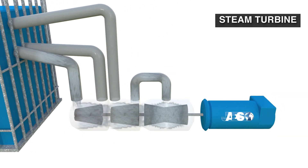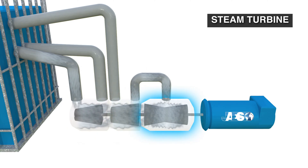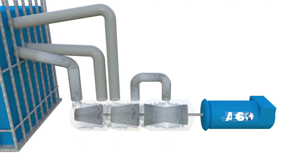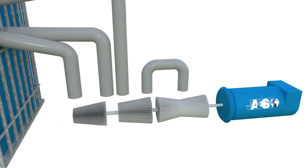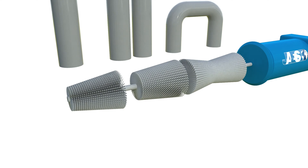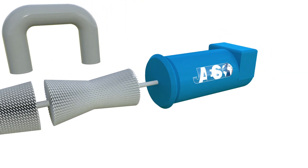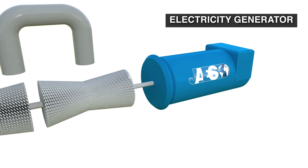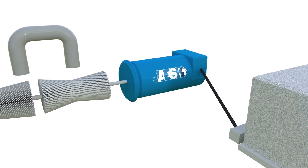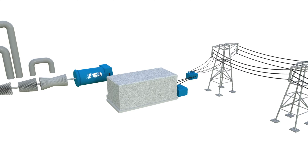The steam turbine is composed of high, middle, and low pressure sections. Pressure and temperature decrease as the steam yields its energy to the blades so that they can rotate at great speed. The resulting mechanical energy is then sent to a shaft which is linked to an electricity generator. Thanks to the transformers, the generator can feed this energy into the power grid.